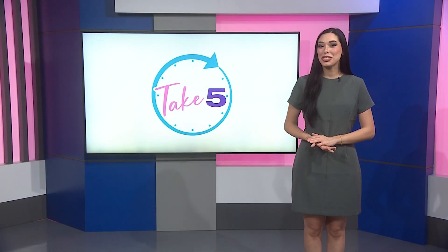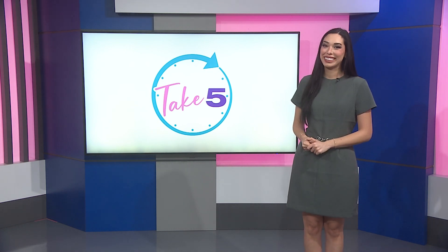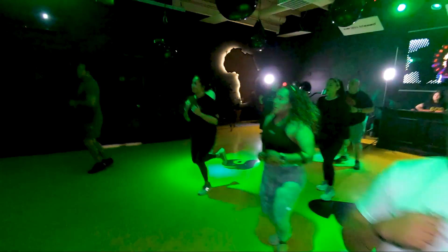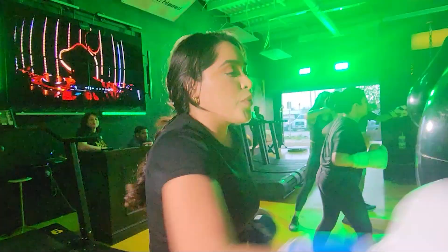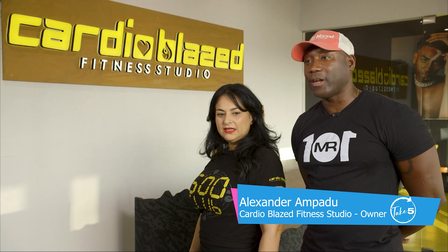Some of us are on our fitness journey, and we found a gym that's more like a party. Alexander and Nidia Ampadu have your answer at their one-stop, heart-pumping experience: Cardio Blaze Fitness Studio in Brownsville — a studio that specializes in the Cardio Blaze aerobic heart training system.